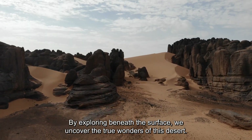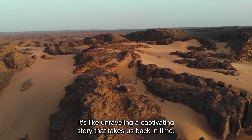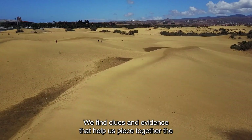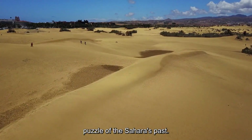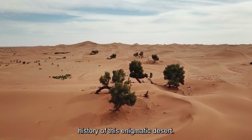By exploring beneath the surface, we uncover the true wonders of this desert. It's like unraveling a captivating story that takes us back in time. We find clues and evidence that help us piece together the puzzle of the Sahara's past — a journey of discovery that reveals the fascinating history of this enigmatic desert.